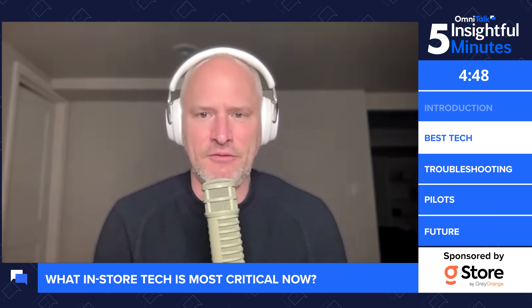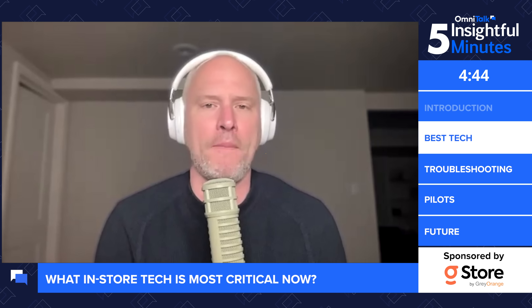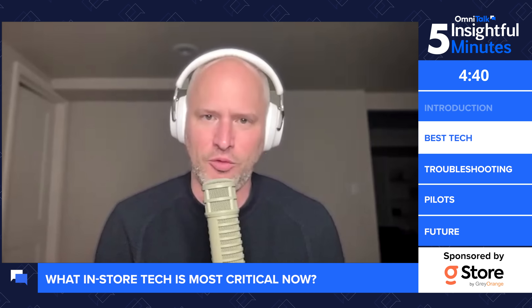Joining us now for five insightful minutes is Gstor's Troy Sywick to share his tried and true tips on tech for the world's smartest stores. Troy, many retailers are looking at tech like RFID and inventory management software to be more agile as they encounter more and more market uncertainty. What tech is critical for stores to have right now?